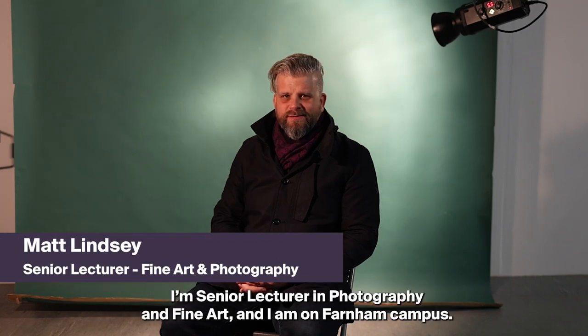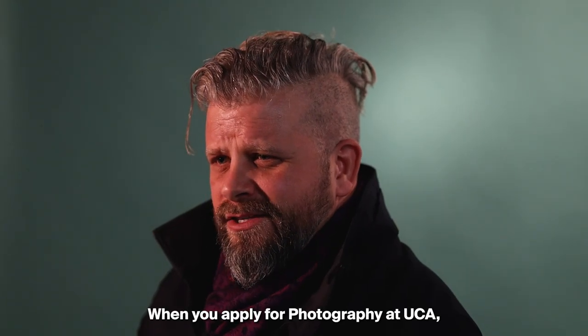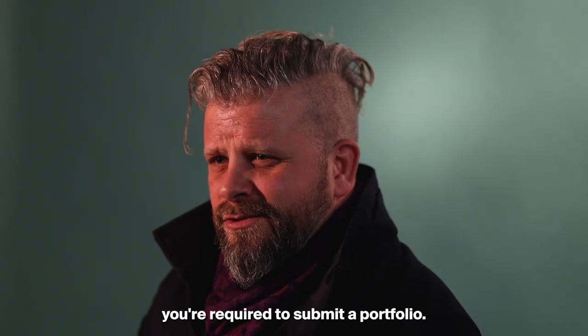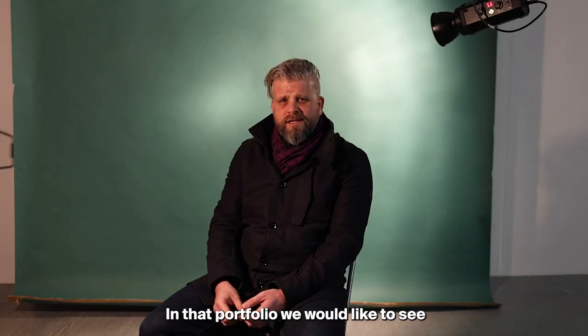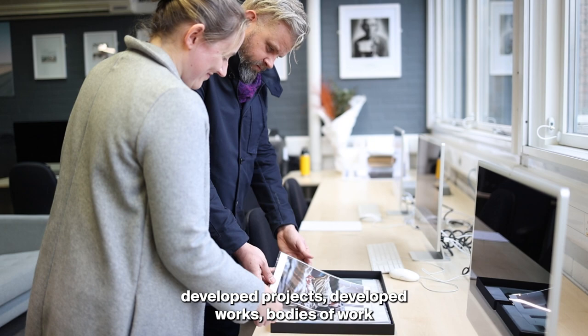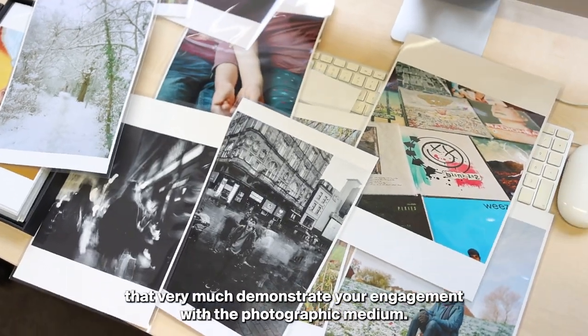I'm Matt Lindsay, senior lecturer in photography and fine art, and I am on Farnham campus. When you apply for photography at UCA you're required to submit a portfolio. In that portfolio we would like to see developed projects, developed works, bodies of work that very much demonstrate your engagement with the photographic medium.